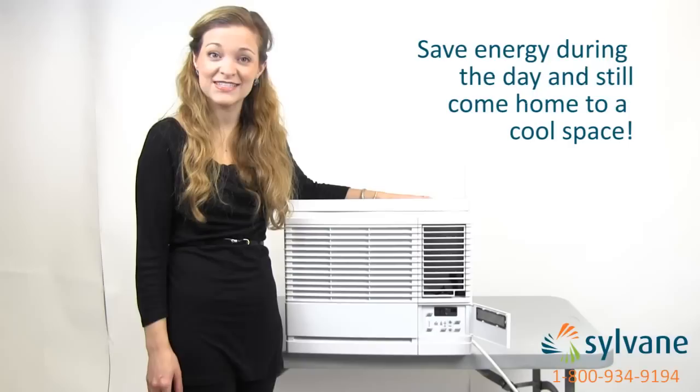All chill models also include a 24-hour timer that programs your AC to turn on or shut down up to 24 hours in advance, allowing you to save energy during the day but still come home to a cool space after work.